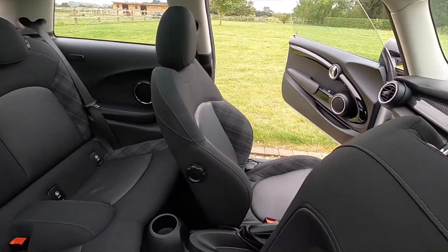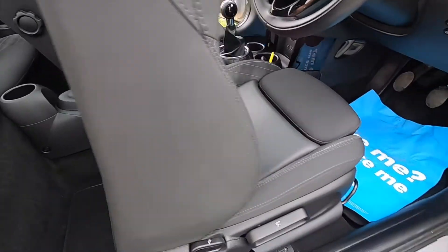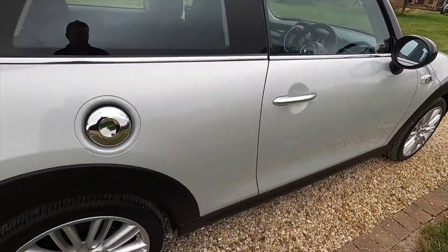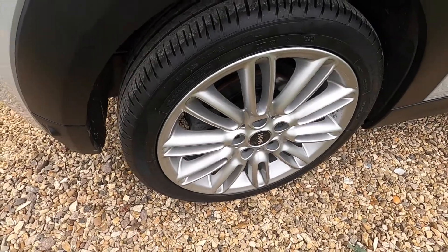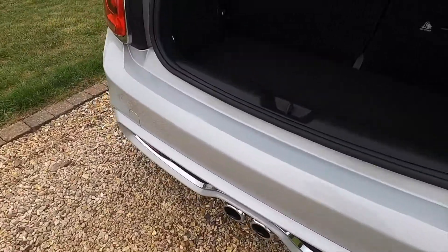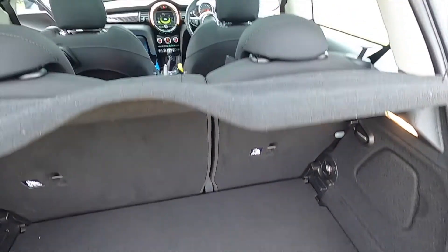As you can see from these images, the car is exceptionally clean inside and outside. The alloy wheels are all in good condition — there's no scuffs or scrapes. The same applies to the rear bumper.